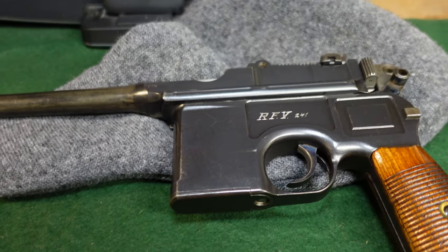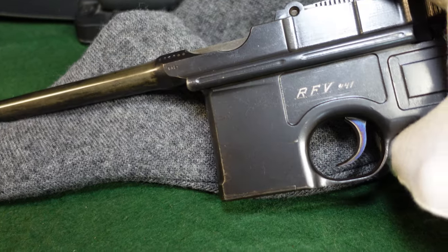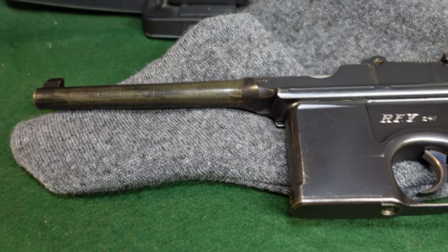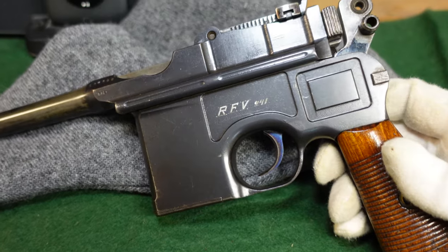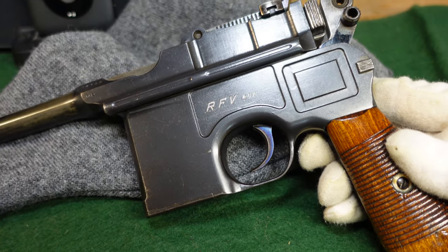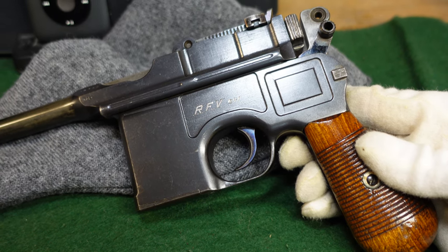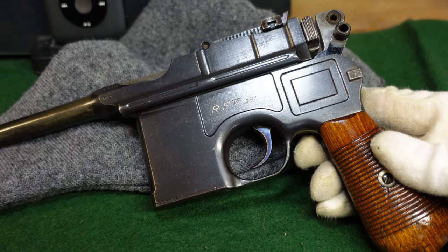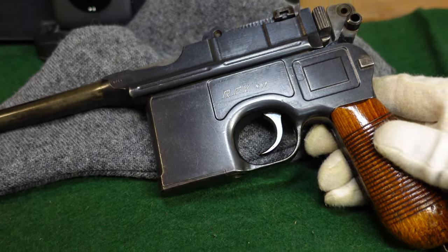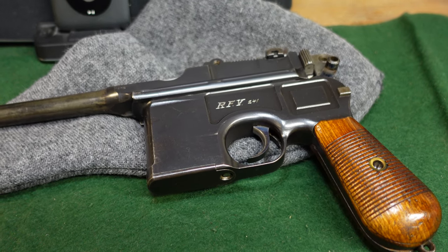This one was probably brought back by a GI after World War II as a trophy. Unfortunately there are no capture papers or anything like that with this one. But I hope you've enjoyed this quick look at an interesting variant of Broomhandle you may come across if you're collecting these. Stay tuned for more episodes covering all kinds of Broomhandles, other guns, and militaria. If you like what you're seeing, like and subscribe, leave a comment, and hope to see you soon.